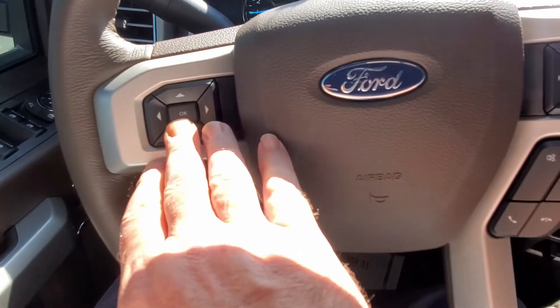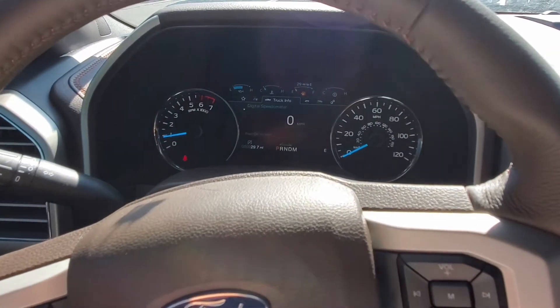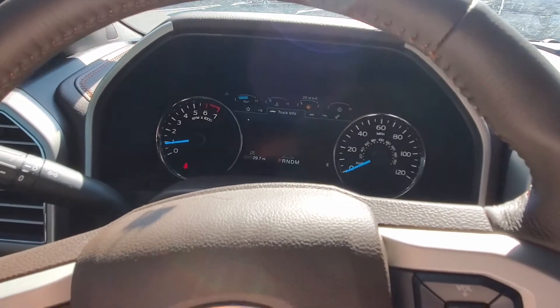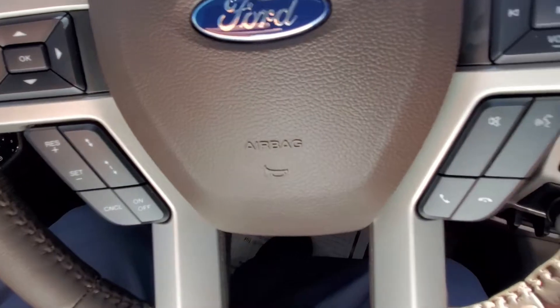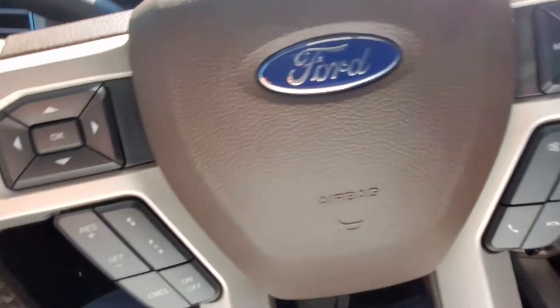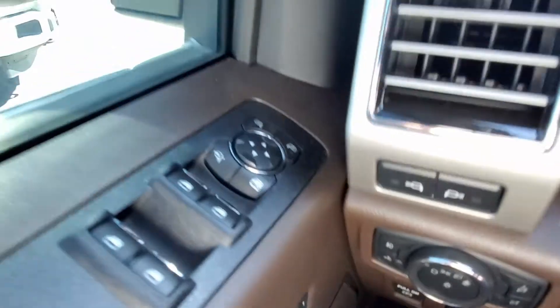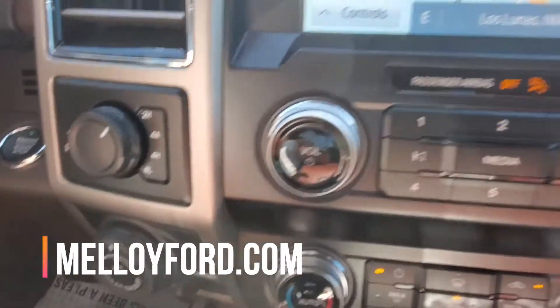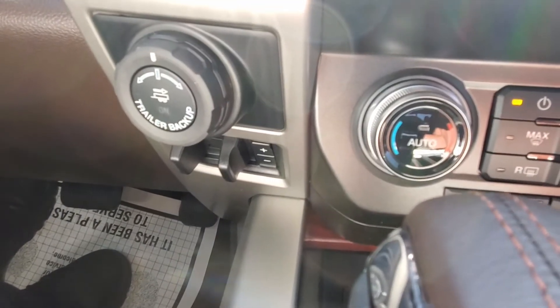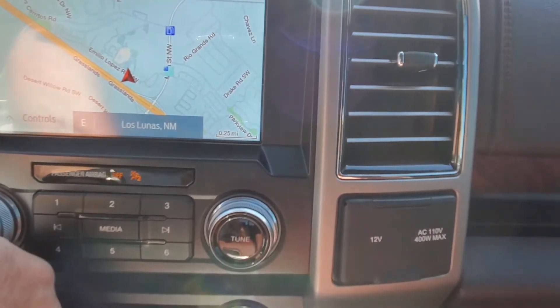Let's take a look at some of the details on the steering wheel. It tells me all of this information up on the driver display screen. I've got my cruise control settings right here, my telephone settings right there, and some audio control settings. Over on this side, I've got some light action and button action. Over on the other side, I've got four-wheel drive action. It's got the trailer backup system that will help guide you into a trailer hitch.